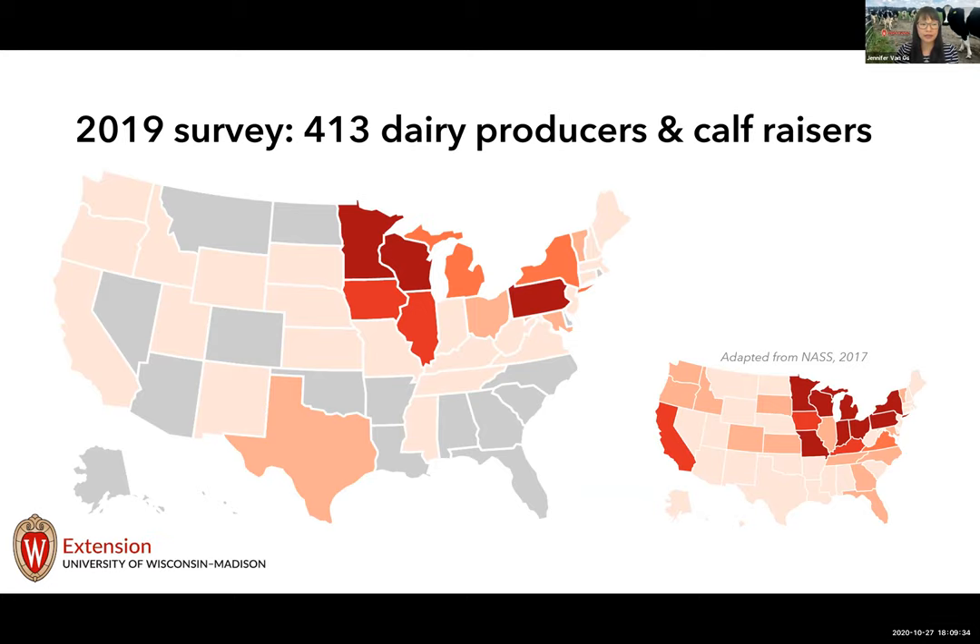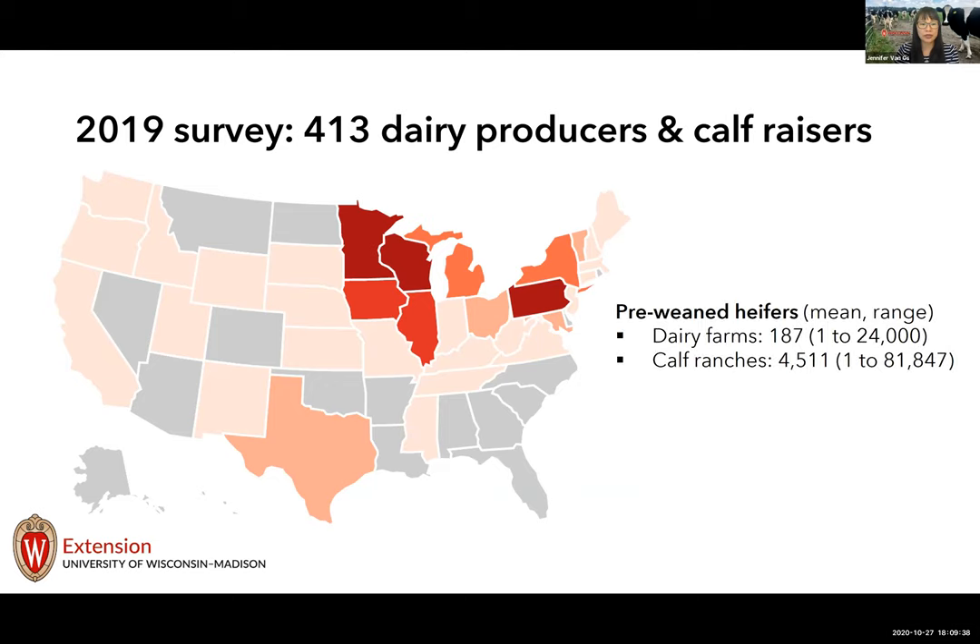One striking finding was great variation in herd sizes. Some dairy farms raise their own heifers, while others — called calf ranches or custom growers — specialize only in raising heifer calves without milking cows. Among dairy farms, the mean number of pre-weaned heifers on the day of response was 187, with a range from one to 24,000. For farms specializing in calf raising, the mean was over 4,500 calves, ranging from one to over 81,000. US dairy farming and calf raising are very diverse in herd size, facilities, and management.